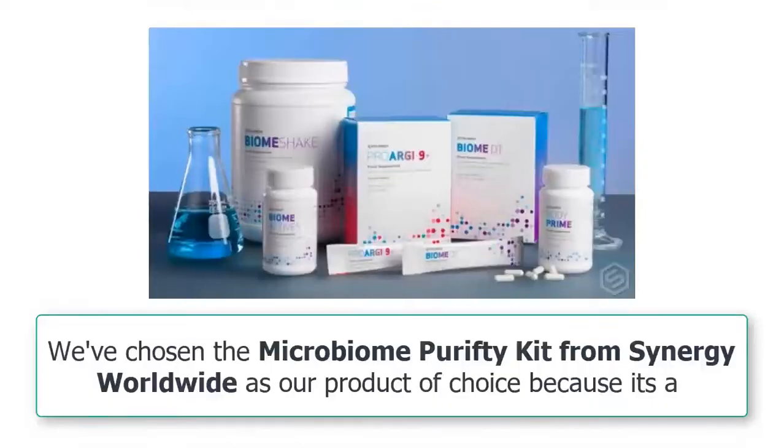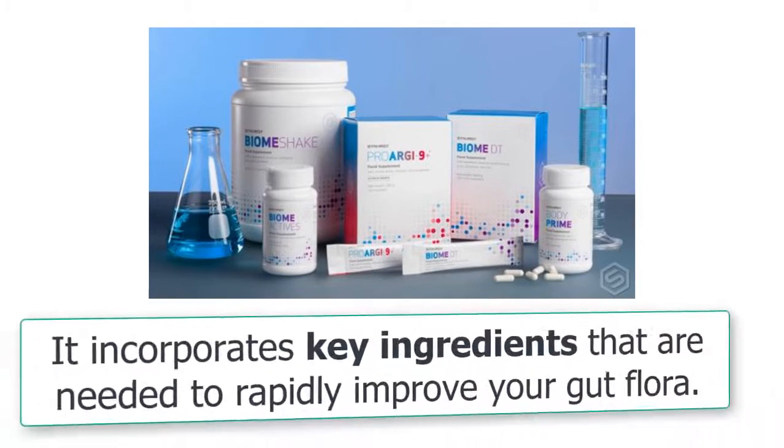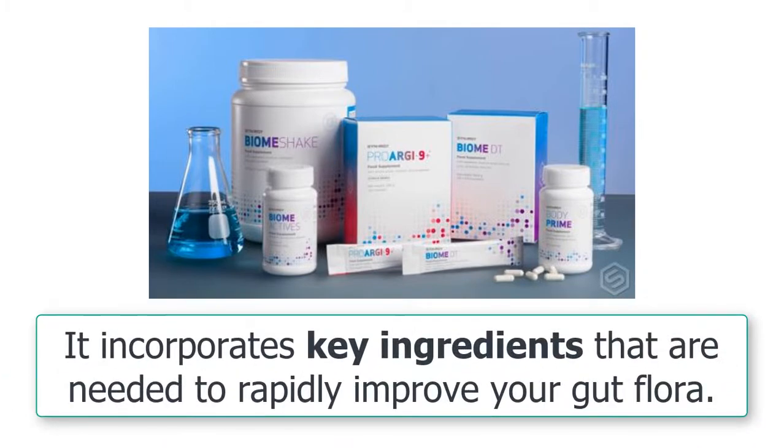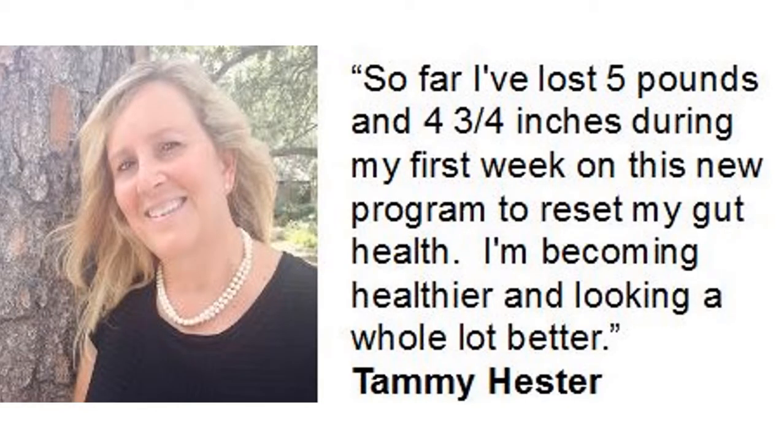Here's a short and concise statement, and then we'll expand on it. We've chosen the microbiome purified kit from Synergy Worldwide as our product of choice because it's a patented program backed by clinical studies and designed to effectively begin the process of resetting your gut microbiome in seven days. It incorporates key ingredients needed to rapidly improve your gut flora, and the results have been simply amazing for those who have used these supplements and followed Synergy's program. Then share a testimonial of someone's success on the purified kit. We'll talk more about how to effectively share a testimonial in one of our training videos.